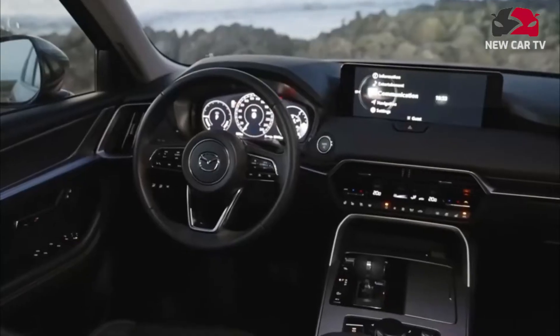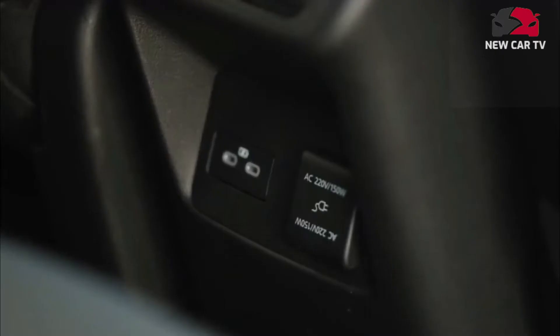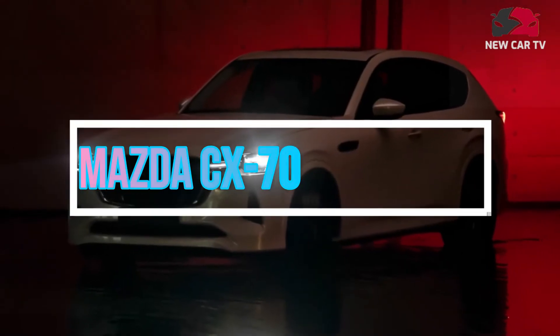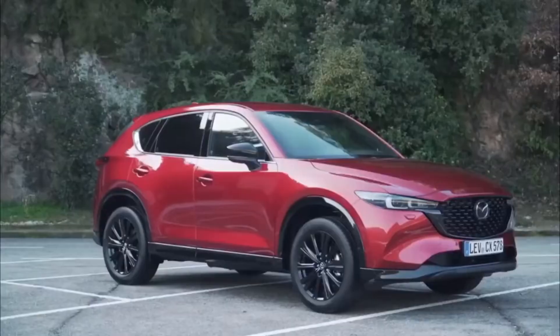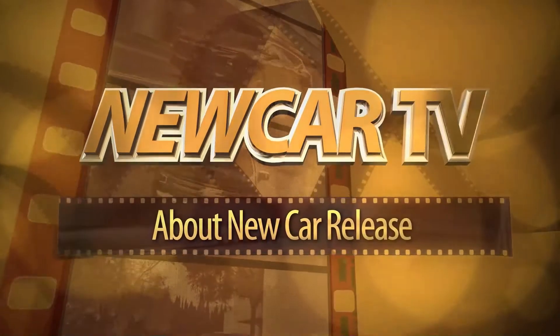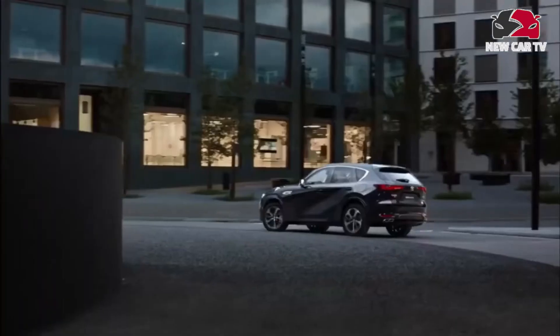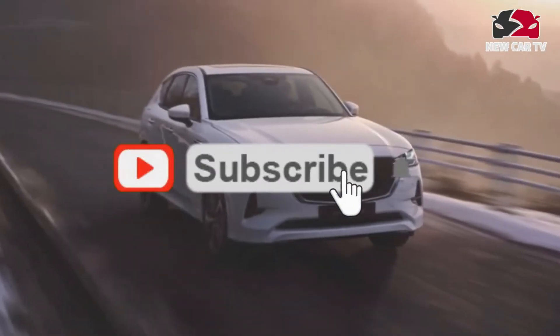Hello guys, welcome to my channel. This channel is about car prices, car news updates, car interior and exterior, car detail reviews, and all automotive news from around the world. Please subscribe to this channel, like, and comment. Thanks.